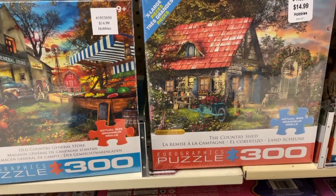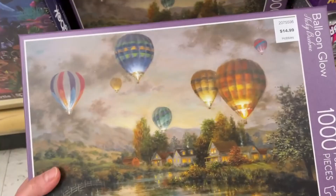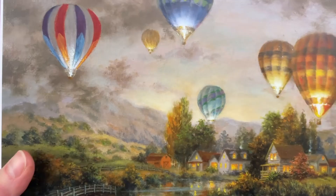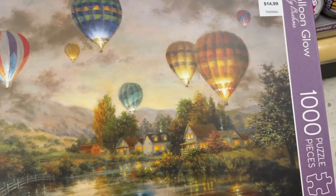We got some really pretty Eurographics ones here. The last one I got was the cookie one, but these are some beautiful images. The only thing is they're only 300 pieces — I much prefer puzzles with a bigger count. We have this beautiful one here from Crown Point Graphics — that's not a brand that I have. That one's really cool. Oh my God, this is lovely — look at that. That's definitely my house back there, right in front of the water. This one looks like it would be quite hard though, especially with all the sky and the water and the plants.